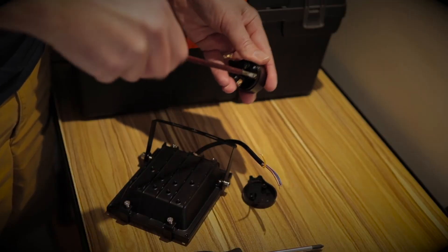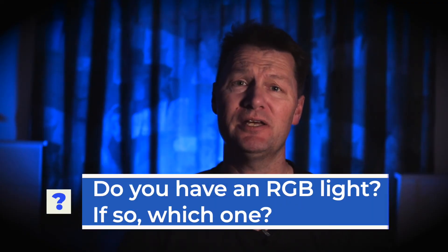I stumbled across a wallet-friendly option: an RGB outdoor floodlight. This one came in at $49 New Zealand dollars on Trade Me, which is the New Zealand version of eBay. It's made to be used outside, so it's meant to be installed by a professional. However, if you're a half-decent home handyman — and trust me, I am only half-decent — all you have to do is buy a plug and wire it up yourself, and you've got a half-decent background light. Do you have an RGB light? If so, which one? Let me know in the comments below.